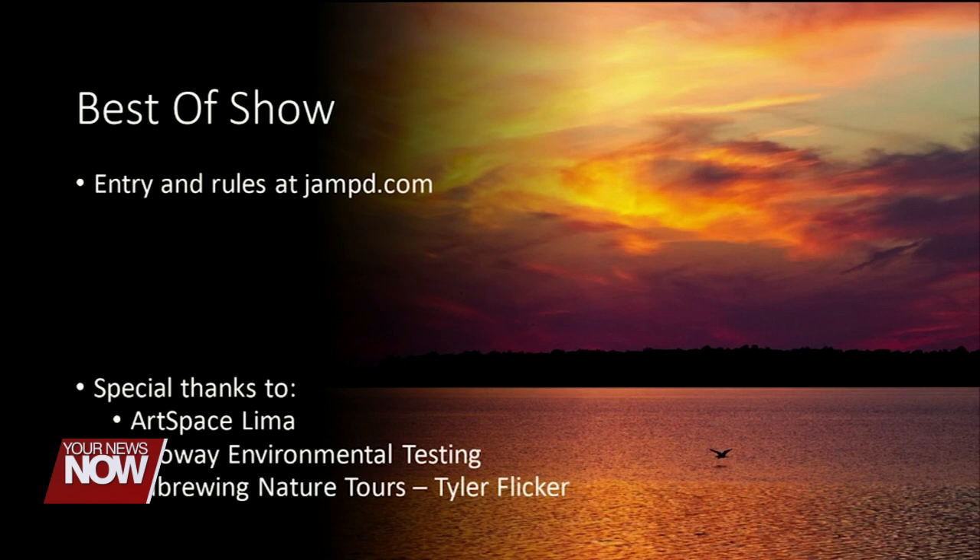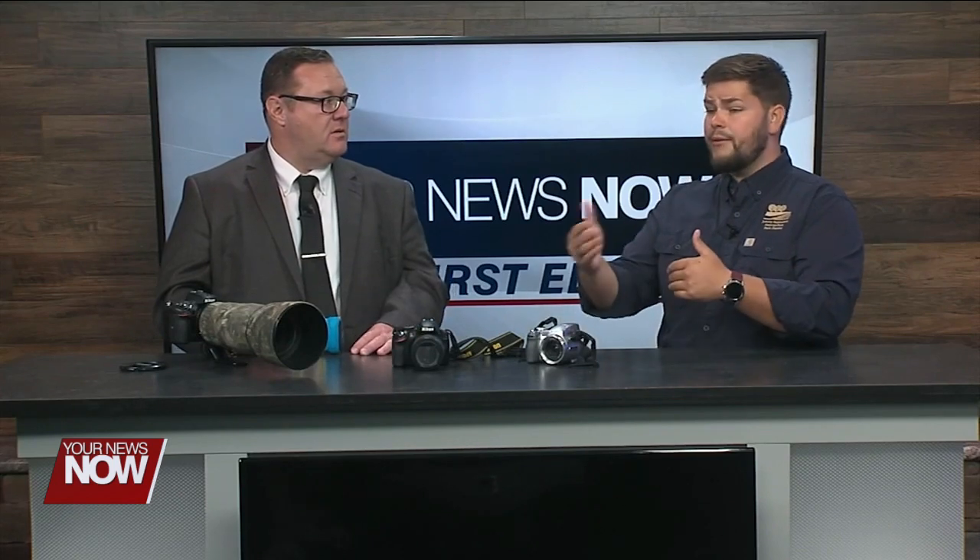If you go online to jampd.com, you can enter a photo and perhaps win some money. Either way, you'll be able to share nature with other people. We have an adult and a youth division, and we always have fewer youth participants. Give your phone to your kids, send them outside, and they might come home with 30 bucks.